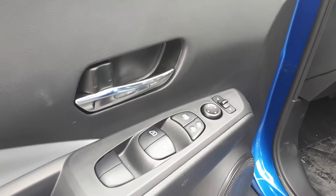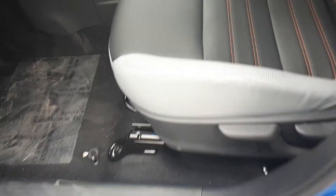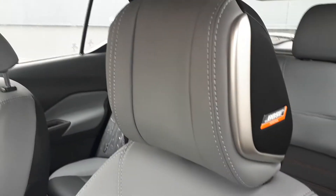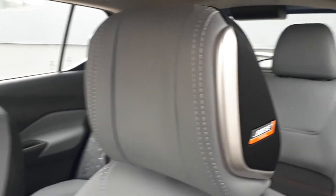We've got power windows, power mirrors, power locks, and manual seats. Of course with the Kicks SR Premium Edition, we've got the Bose speaker in the headrest as well as the full Bose sound system.